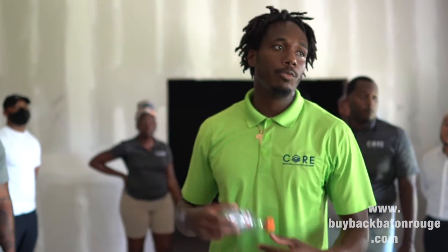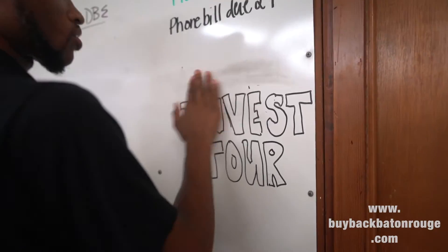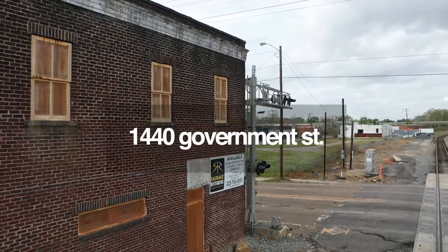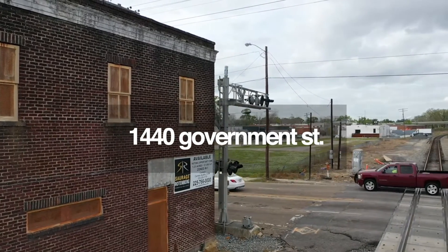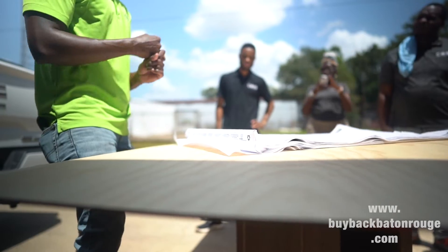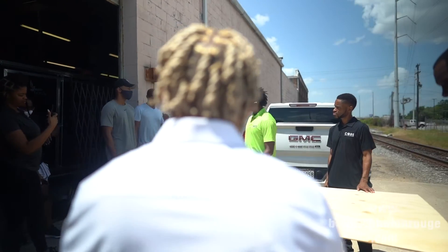That also speaks to how we try to circulate the dollar within our community. Our philosophy is called Comprehensive Concentrated Community Development — meaning we focus all the capital we raise in one place. A lot of real estate developers scatter their properties everywhere, but we decided to focus right here in the Eddie Robinson Historic District.